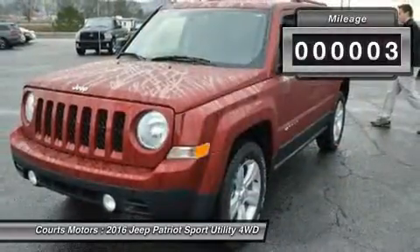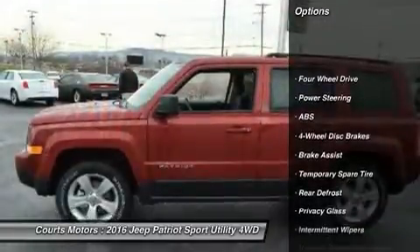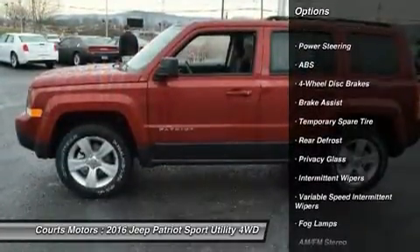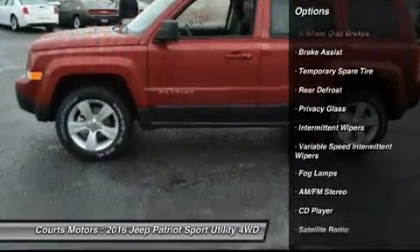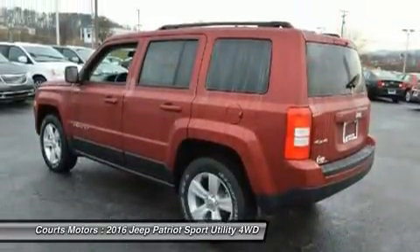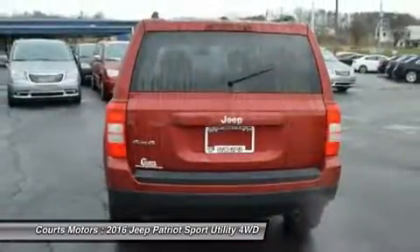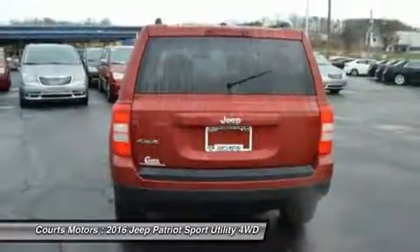Available in three models — Sport, Latitude, and Limited. The Sport and Latitude come standard with a 2.0-liter 4-cylinder 158-horsepower engine. The Limited comes standard with a 2.4-liter 4-cylinder engine with 172 horsepower, which is also an option for the other models.